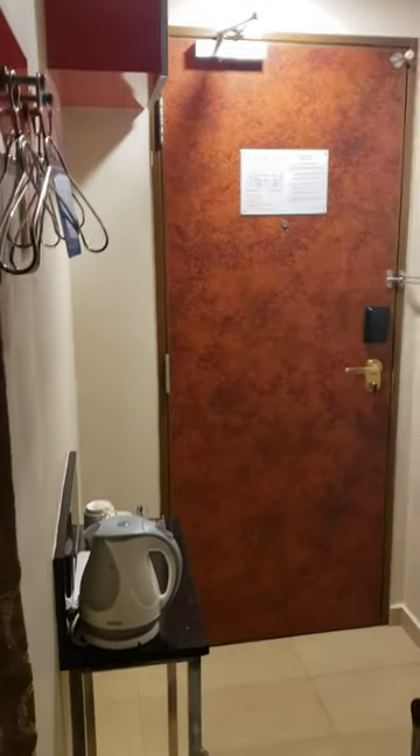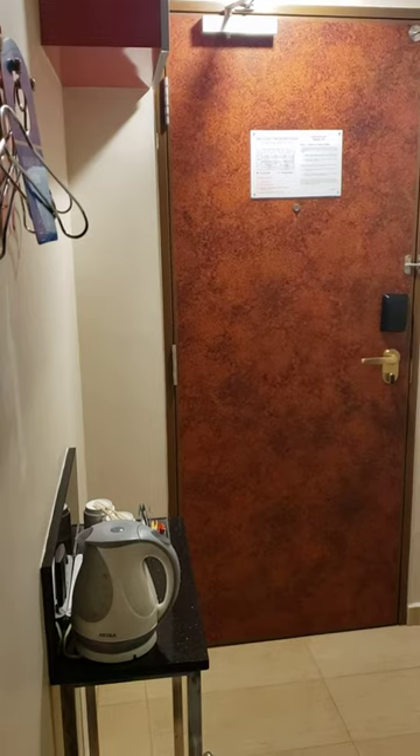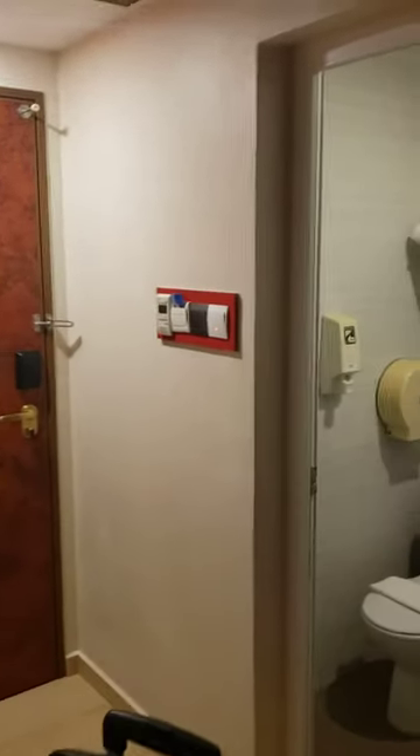Alright guys, this is my room in Singapore. I'm staying at a hotel for like 60 US dollars a night, 30 minute walk to Universal. And it's small, but it's actually really cool though.